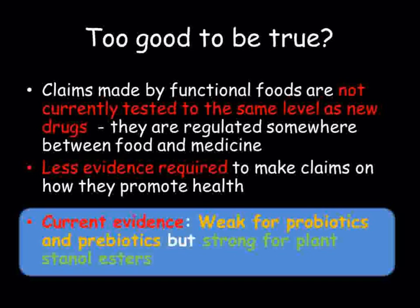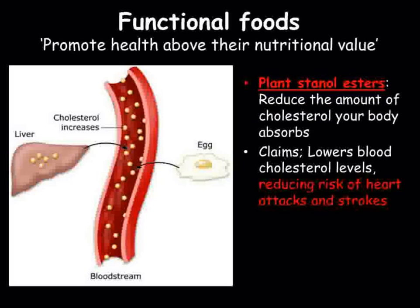In contrast, the third group of functional foods we will look at have a far greater body of evidence supporting their health claims. High cholesterol levels in the blood are known to increase the risk of heart attacks, strokes, and other cardiovascular diseases.